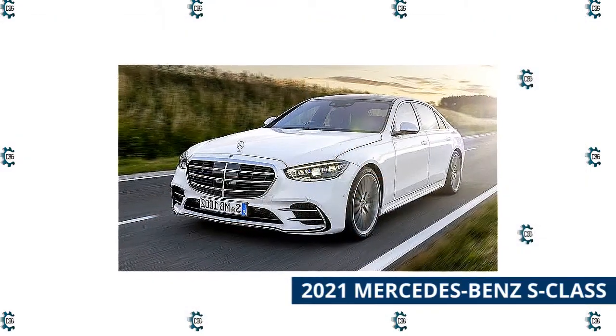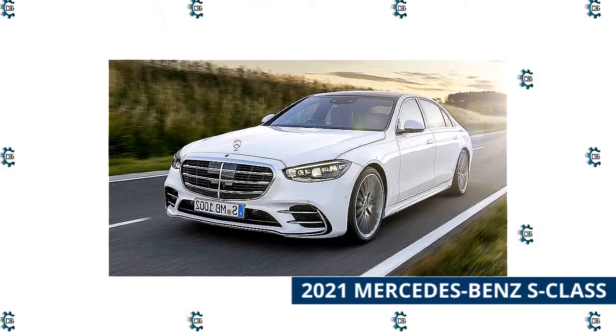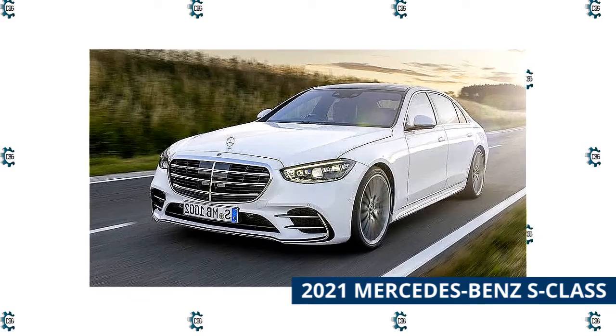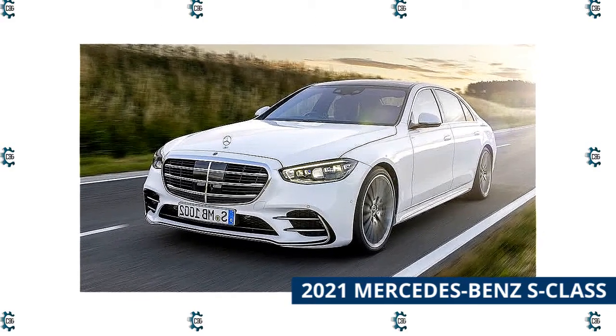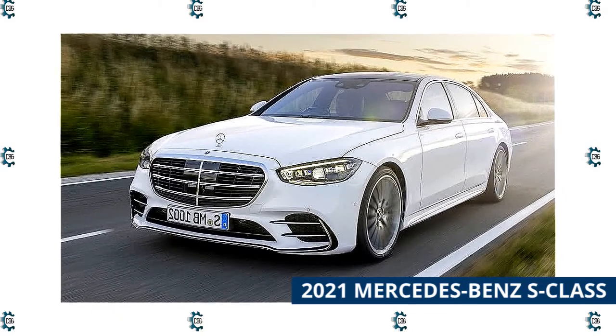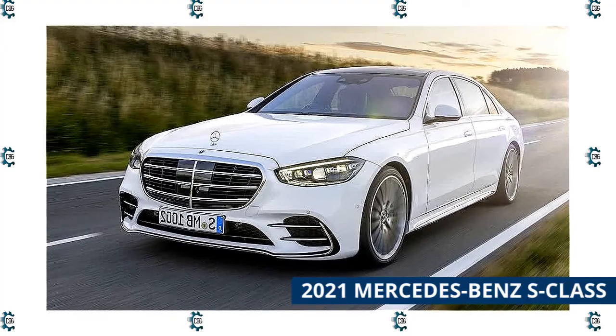2021 Mercedes-Benz S-Class. Whenever a new Mercedes-Benz S-Class hits the scene, it comes with a whole bunch of new tech. Whether it's a novel infotainment feature, an important new safety system, or just some wow feature to impress your passengers, the S-Class never ceases to impress.